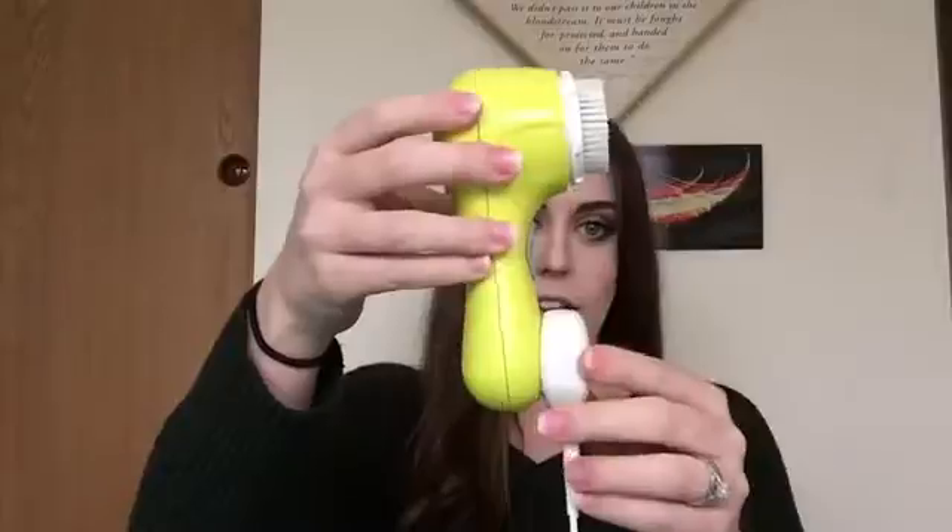This next product is my Clarisonic Mia 2. The brush is a little dirty — I need to change it. But I use this in the shower and out of the shower. It's waterproof, and it's actually a magnetic charger, so there are no openings anywhere for water to get in if you leave it in the shower. It vibrates and beeps to tell you when to move it to a different area of your face. You do one cheek, it beeps, then you move to the other cheek, then your T-zone and chin.